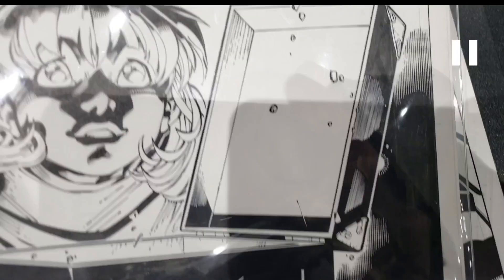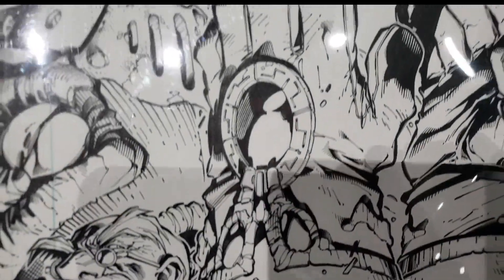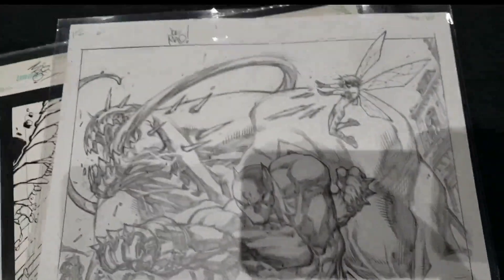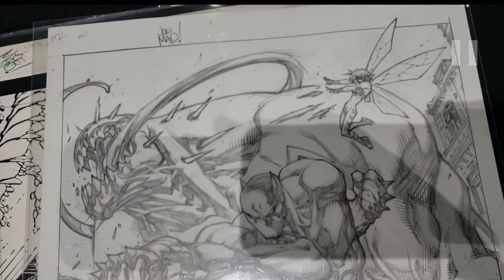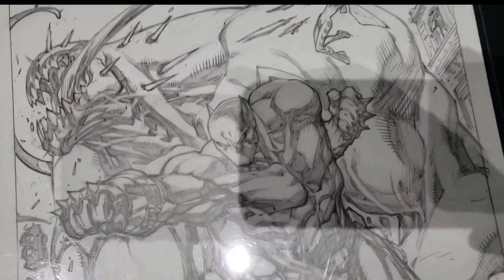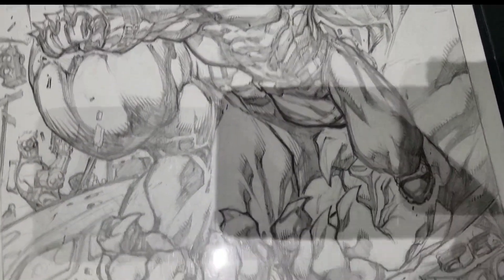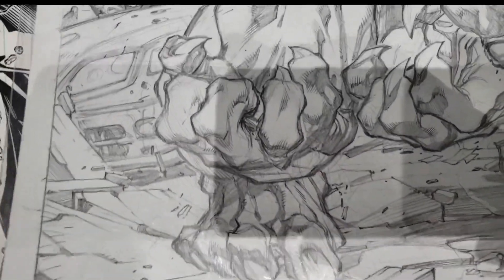I saw a Leinil Yu X-Men cover — it wasn't at Quan's booth — and they were asking $24,000 for it. It was a nice cover, but $24,000 seems steep; I was a little surprised. This other piece is cool — it's $15,000 and it's only in pencil. It is drawn 11 by 17 though. A lot of Joe's more recent pencils he had been doing smaller, but this is a full-size piece.